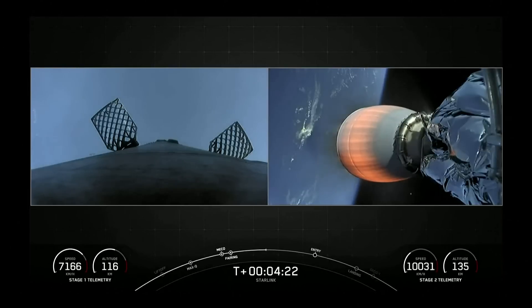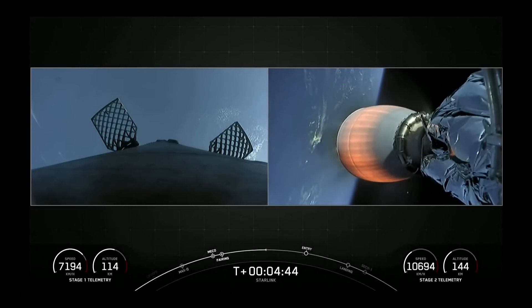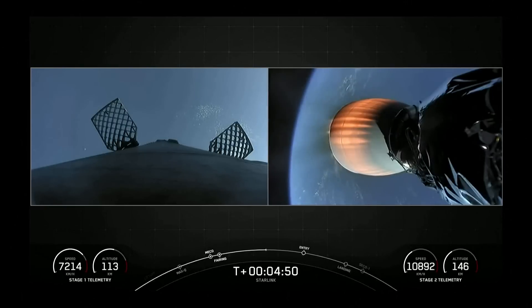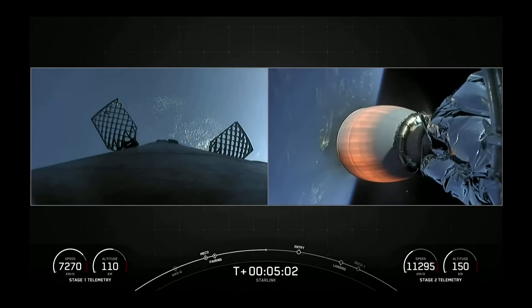The first burn is called the entry burn, where three of the nine M1D engines reignite to slow the vehicle as it re-enters Earth's atmosphere. The second burn is the landing burn — a single center engine burn that brings the vehicle speed down rapidly to touch down. Today the landing zone is A Shortfall of Gravitas, our drone ship nearly the size of a football field, currently located off the coast of South Carolina in the Atlantic Ocean.